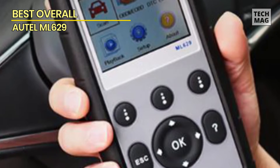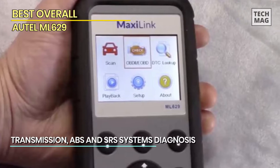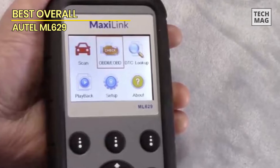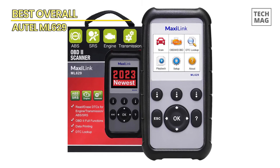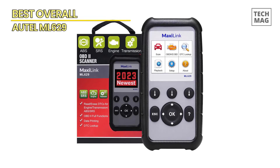With its large TFT color screen and easy-to-use interface, the ML629 provides real-time data in a clear and concise manner, making it simple to understand and interpret diagnostic information. The scanner can retrieve and clear codes, display live data, and perform freeze-frame analysis, making it an essential tool for diagnosing and repairing a wide range of vehicle issues.